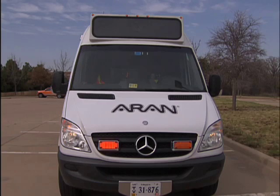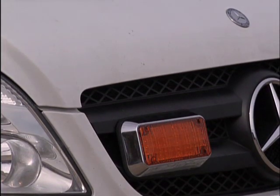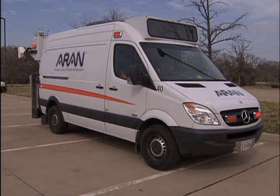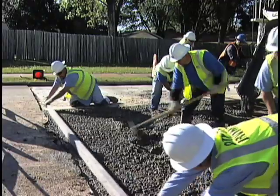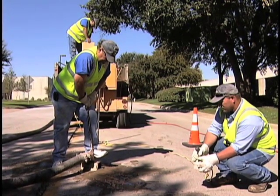Irving is now considering contracting with the company to have one of these vehicles cover the entire city. The pilot project will help determine: are we collecting the right data, and do we need to collect something we didn't think about? The data collected will help determine whether roads in your neighborhood will be the next to be fixed.